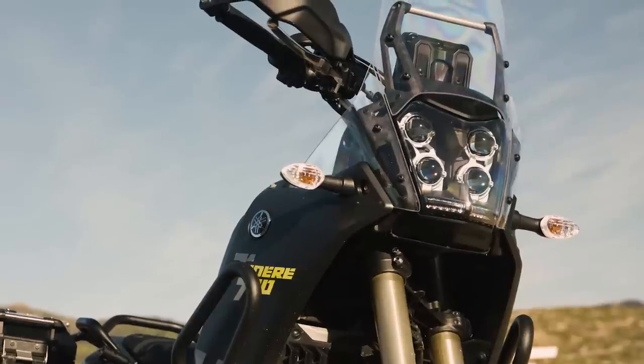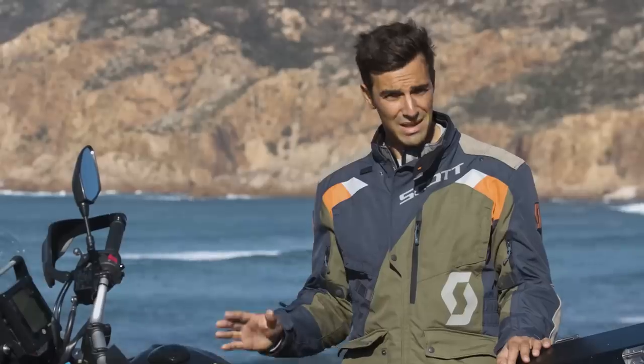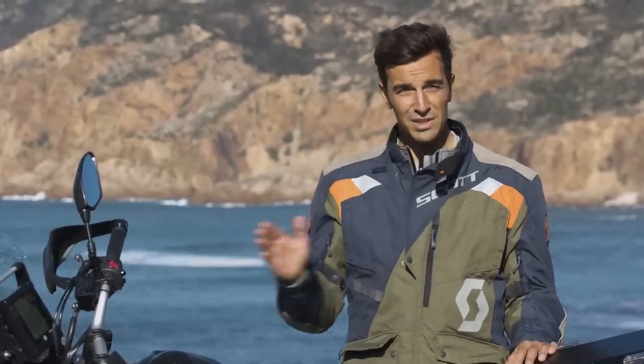Of course, there are no perfect motorcycles, but the key word here is equilibrium — both in relation to price and in relation to off-road and road performance.